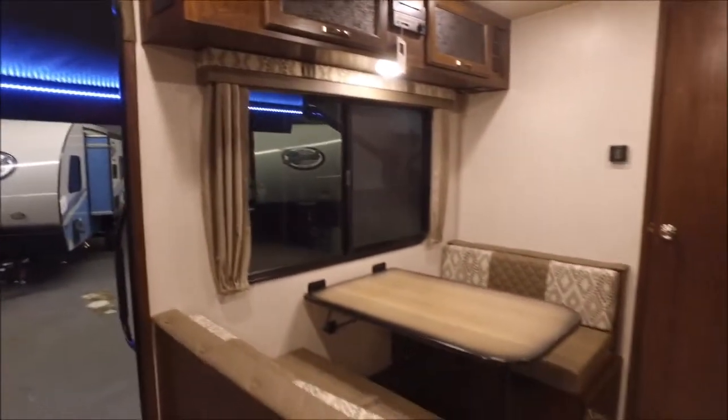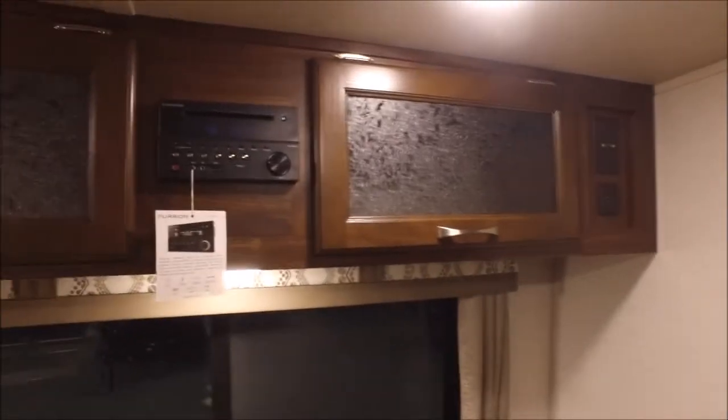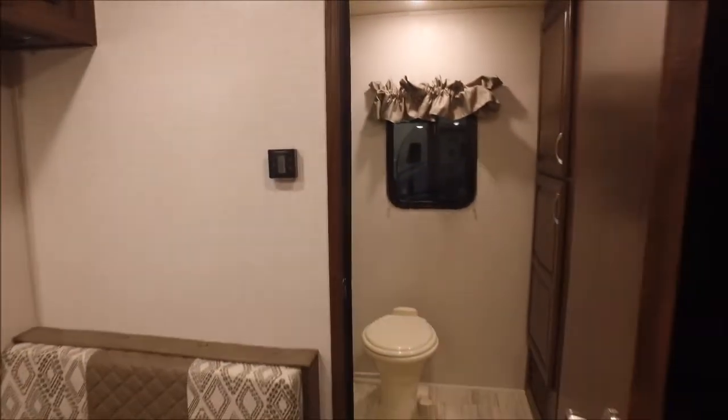The dinette of course converts into a bed. You've got space here for your TV if you're going to add one, with connections right up there — HDMI, USB charging port, and even USB and auxiliary on the Bluetooth stereo.